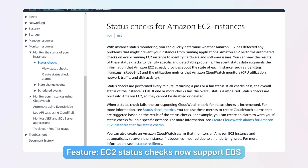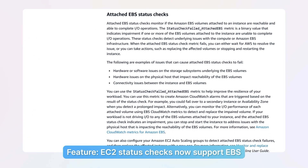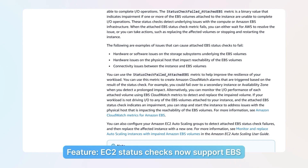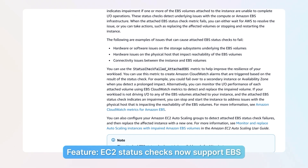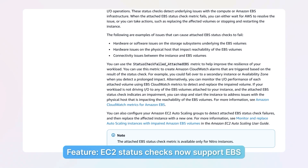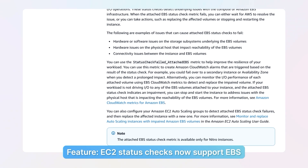Number one is a key feature. EC2 status checks now support the Elastic Block Storage attached volume. If the volume is healthy, you can get status checks just by hitting the EC2 endpoint, and it'll tell you whether or not your disks are good. This includes being reachable and being able to complete IO operations. It also detects any kind of attachment issues or volume impairments that are happening.